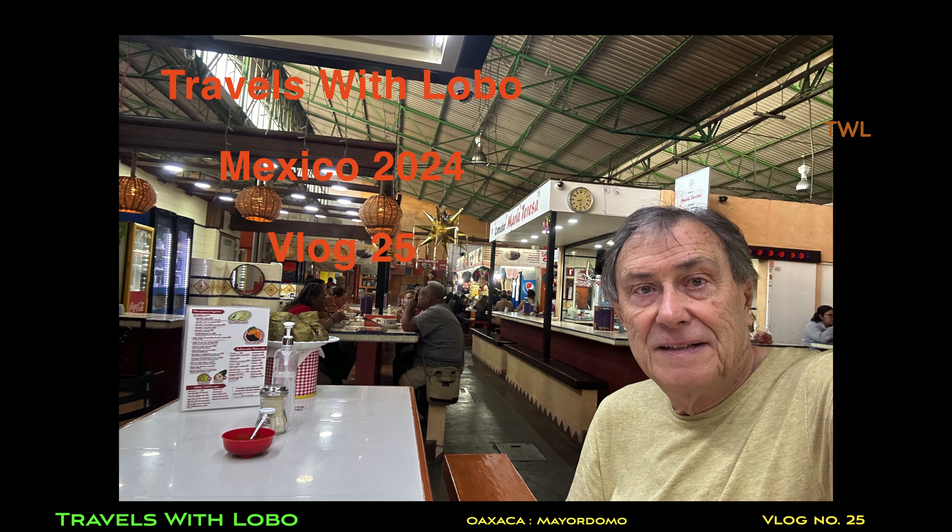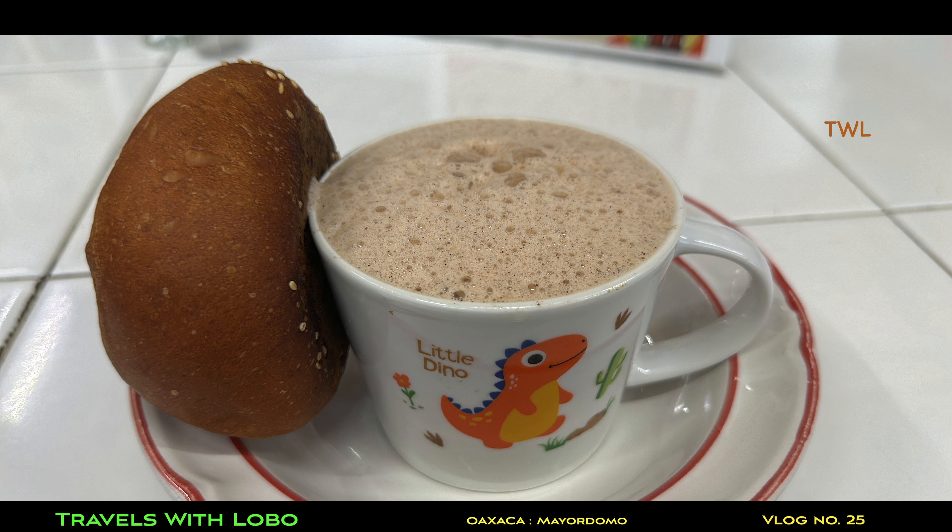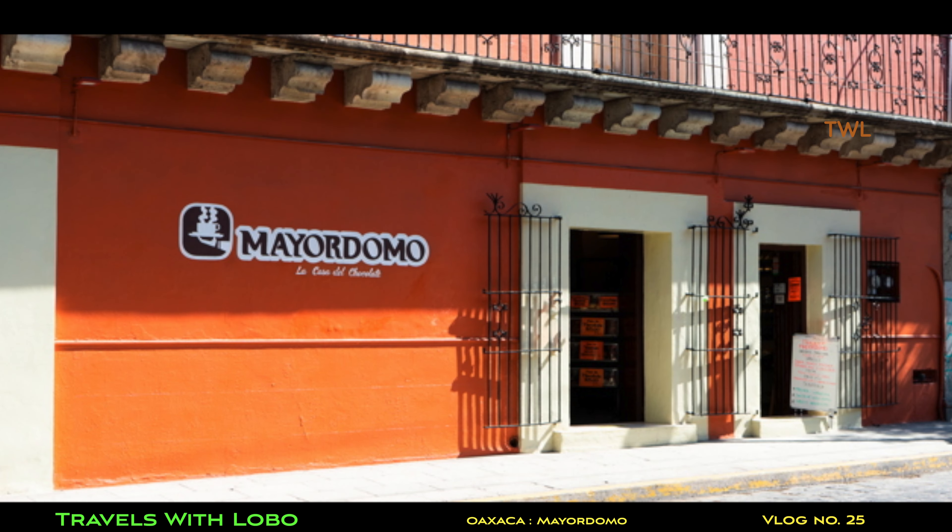My first exposure in Oaxaca to chocolate was to go across the street from my hotel, the Hotel Nacional, to the market, Bente de Novembre, to have this classic hot chocolate with a bun. It's an absolutely must-do thing in Oaxaca and it's very tasty. But then during my two-week stay in Oaxaca de Juárez for studying Spanish at the International House, I became more and more aware of these Mayordomo stores all over town.